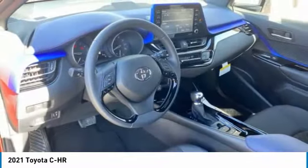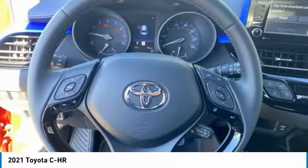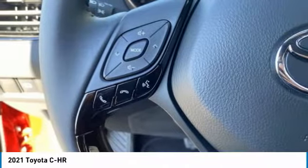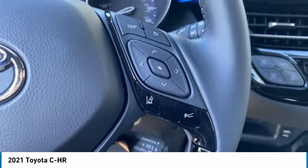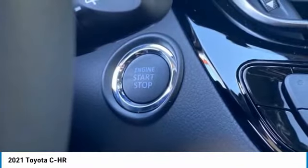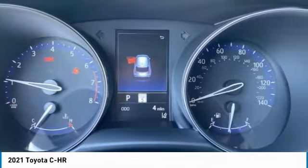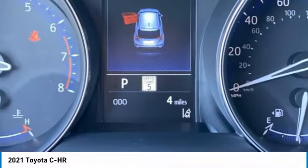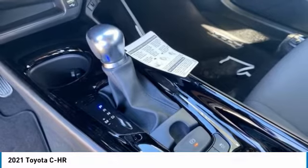Come see the car for yourself. The Toyota C-H-R.